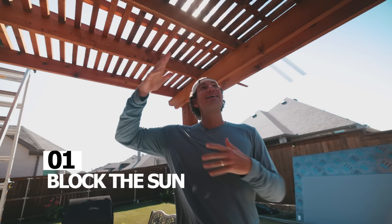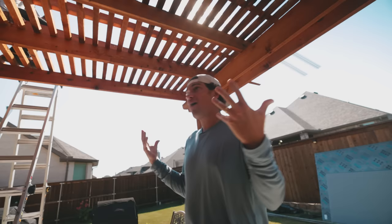Your pergola's got shade slats, stripping, purlins on top — over two to four inches — but the sun is still coming through. We're out here underneath this pergola and the sun is on the east in the morning; it's going to sit right above this pergola all day long. Just look at what it looks like right now uncovered — the sun is beating down — and now look at what it looks like afterwards with the sky poly cover on top.